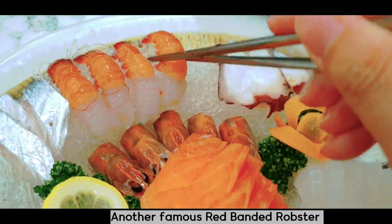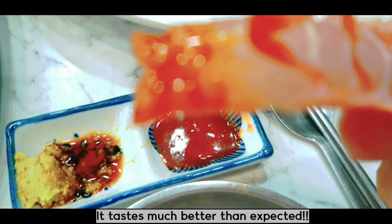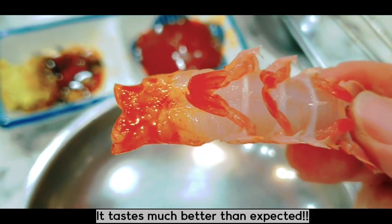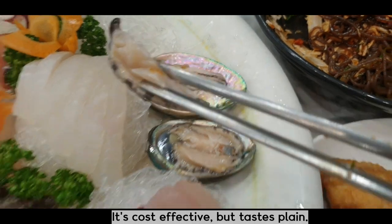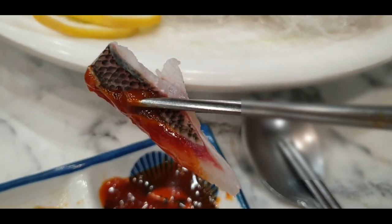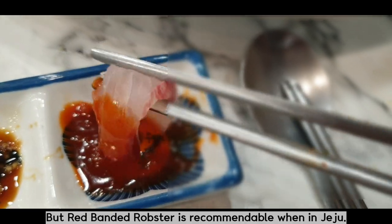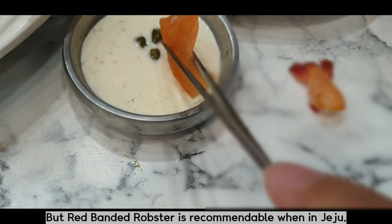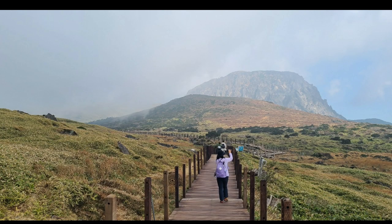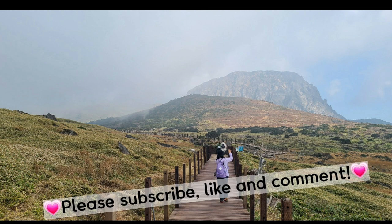Thank you. Thanks for watching. Please subscribe, like, and comment.